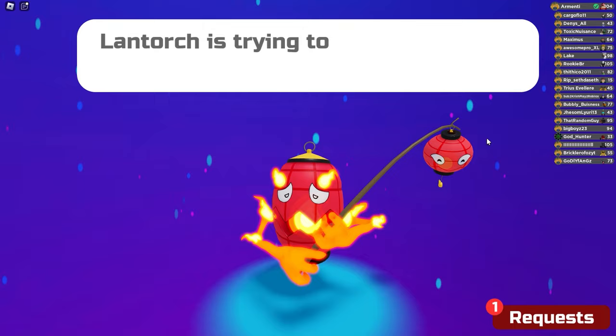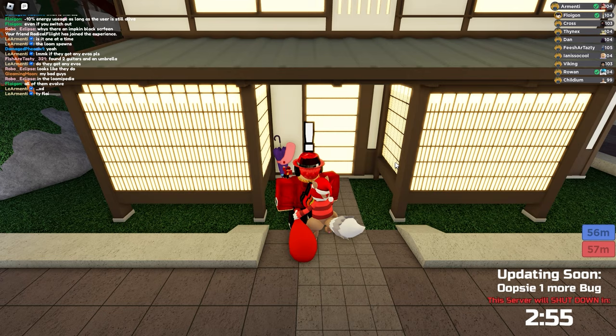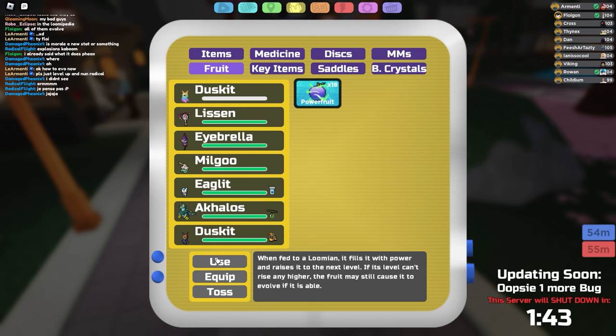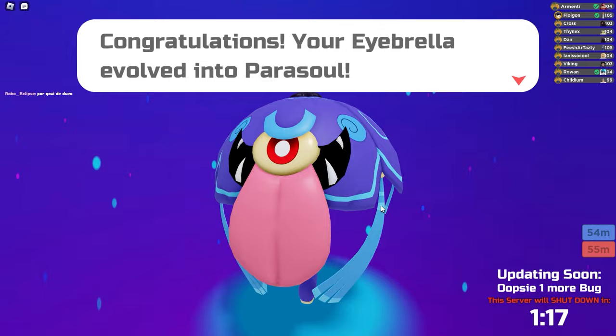Lantorch is just a torch holding a lantern. Over here there is an umbrella, and it is the third Lumion that was added with this update. Let's check out that Lumion and see how it looks — we're going to click on the umbrella. It's called Ibrella and it's an umbrella with an eye and a tongue. A little bit scary, but I'll take it. To evolve Ibrella, you have to get it to level 25. It's like a big umbrella with a big tongue — reminds me of Lickitung. This is called Parasol, because it's a Parasol.